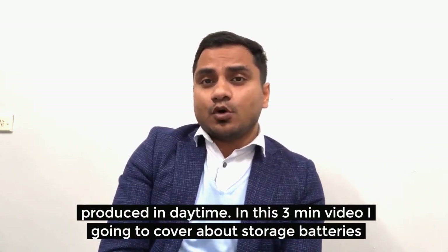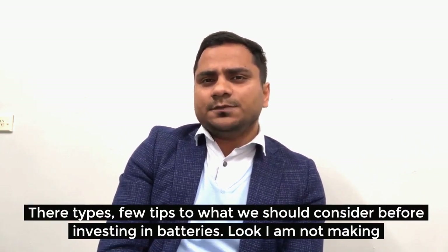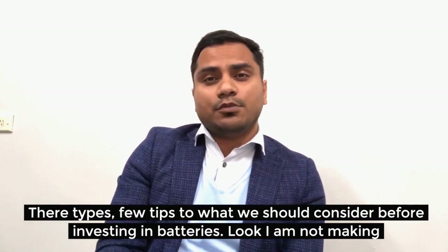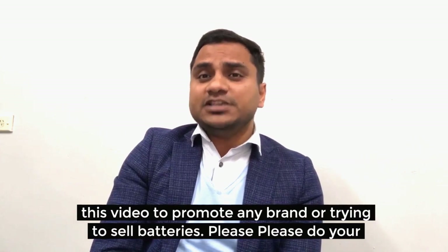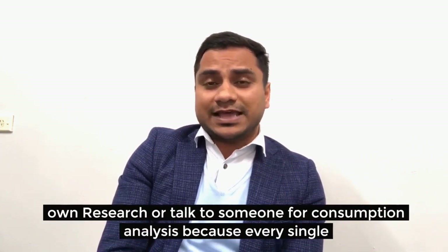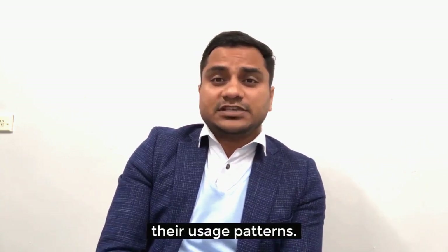In this three-minute video I'm going to cover storage batteries, their types, and a few tips to consider before investing in batteries. I'm not making this video to promote any brand or sell batteries. Please do your own research or talk to someone for a consumption analysis, because every single house has a different roof condition and usage pattern.